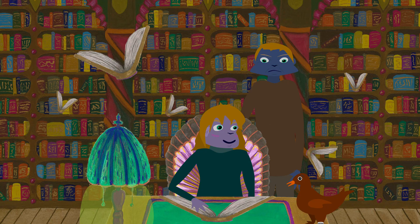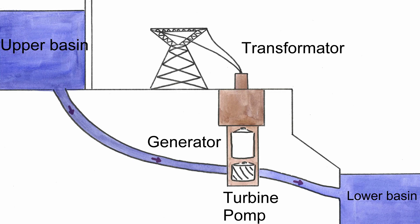It's like lifting a heavy bucket above your head. And then when we need the energy back, we let the water fall down? Exactly! The falling water spins turbines and generates electricity, just like a hydroelectric dam.